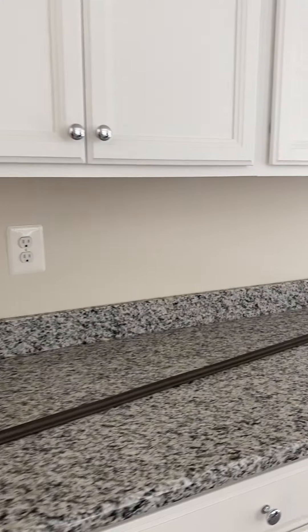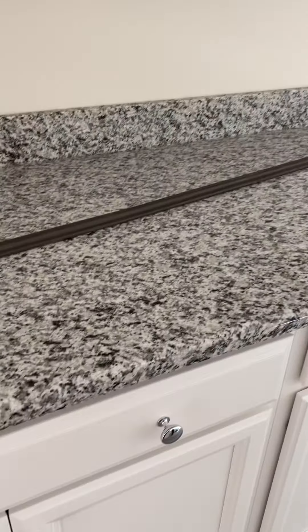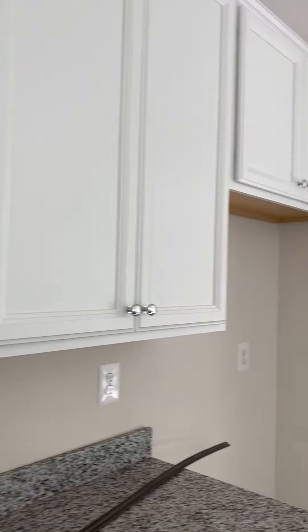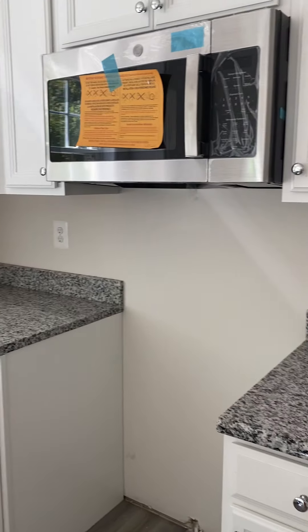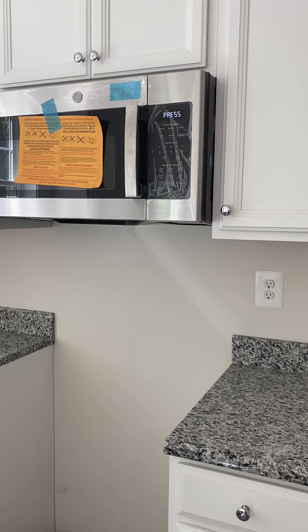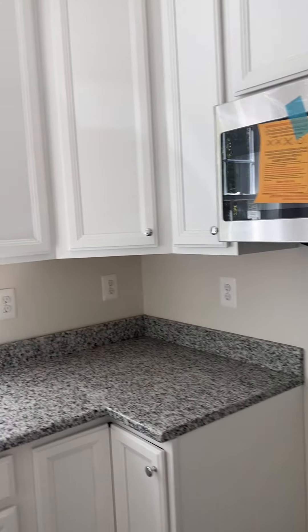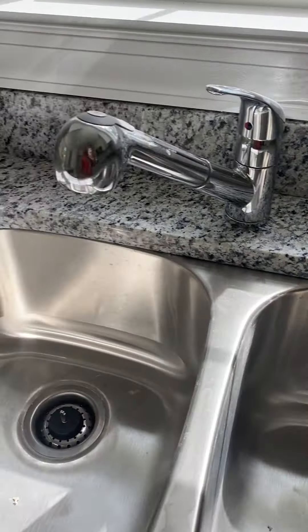Here we have your kitchen counters, soft close drawers. GE microwave, more cabinets, cabinets over the sink, and a double sink.